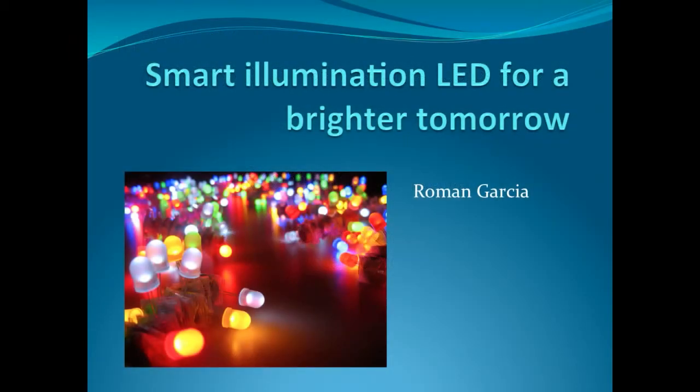Hello everybody, my name is Roman Garcia. Today I'm going to talk about Smart Illumination LED for a brighter tomorrow.